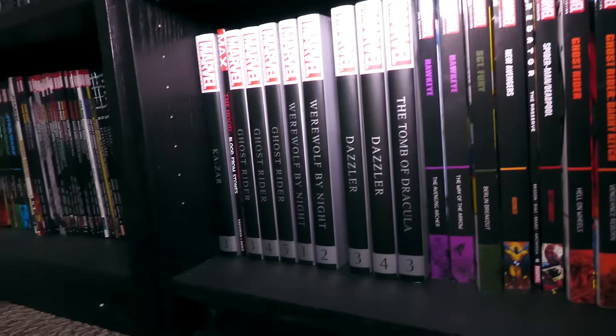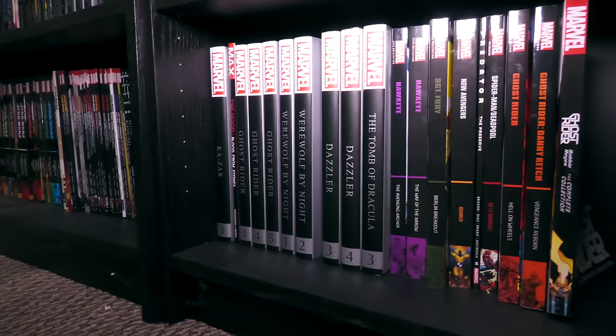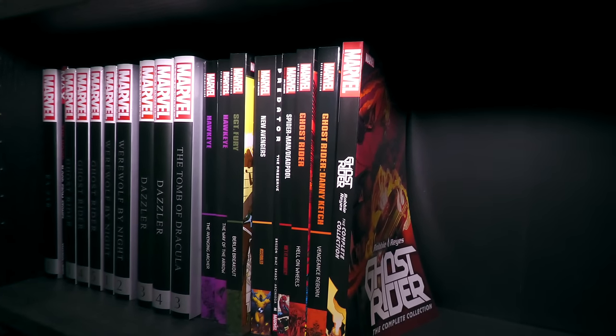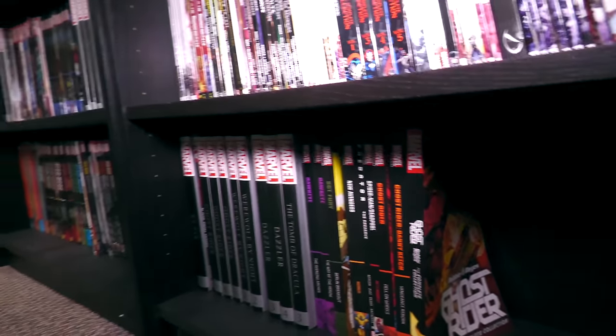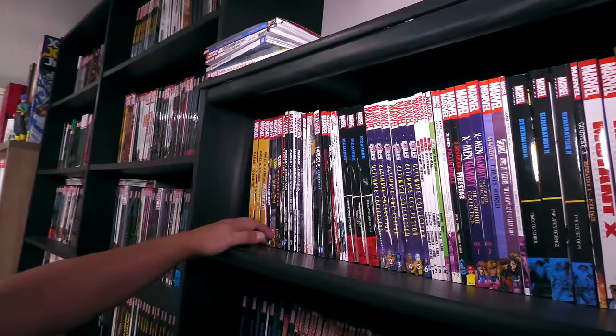And then we have some more Marvel Masterworks down here — like Kesar and Ghost Rider, World by Night and Dazzler, Tomb of Dracula. I think I gave away one and two already. And there's Ghost Rider Epic Collections. You're probably asking where's all the X-Men stuff — it's in alphabetical order, because X-Men get their own bookshelf. So this is the trade shelf for X-Men.